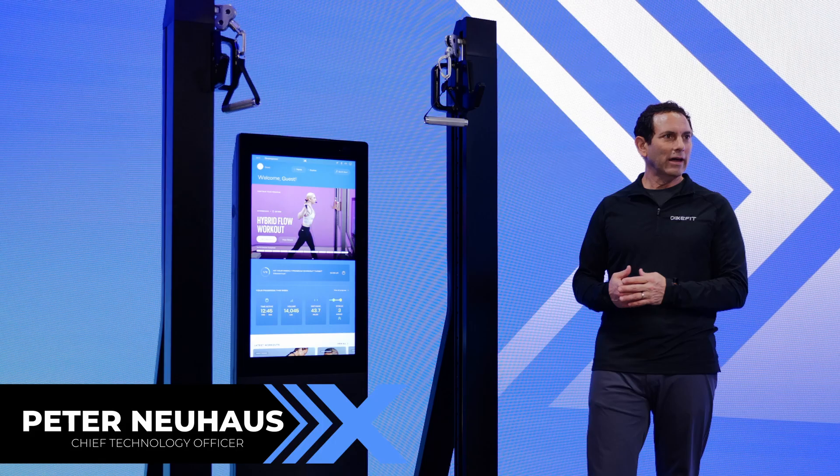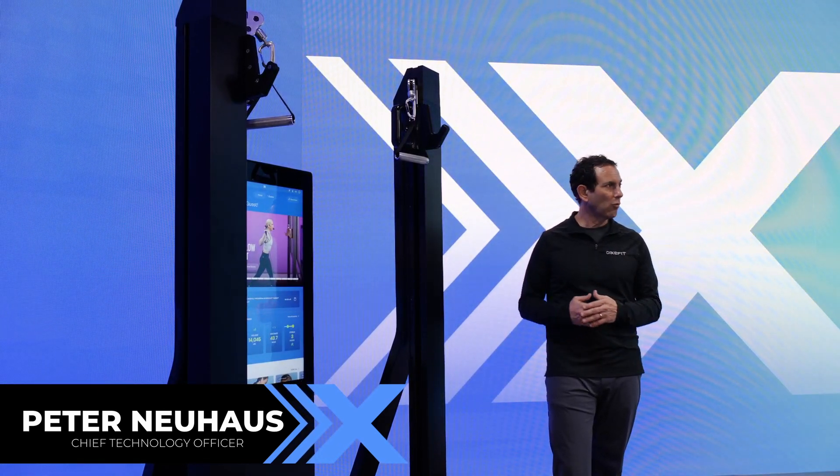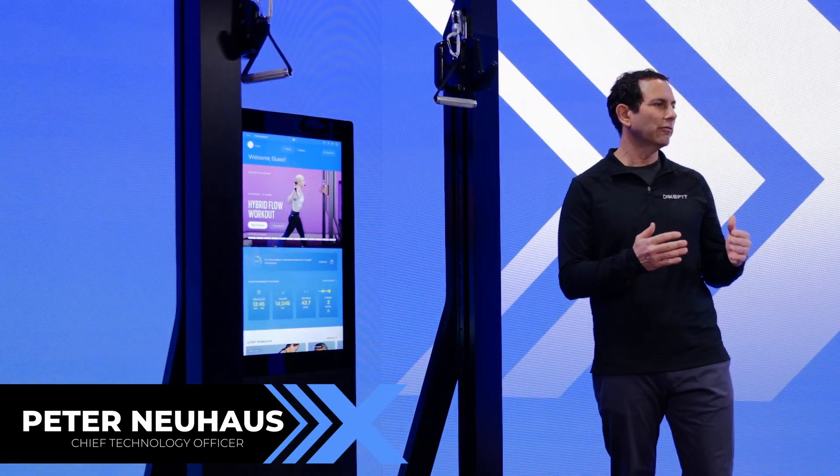The XS-1 is unique in that it's freestanding — it shows up in your house, and our white glove install team will unbox it and set it up for you. It doesn't require installation or any modification to your home. You plug it in, power it on, connect it to your wi-fi, and you're ready to go.